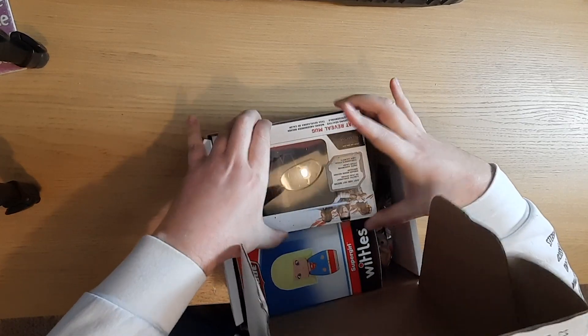Straight away we've got something on top. Oh - Star Wars mug. A heat reveal mug from Star Wars. With this selection, I'm not going to do thumbs up, thumbs down, sideways thumb.